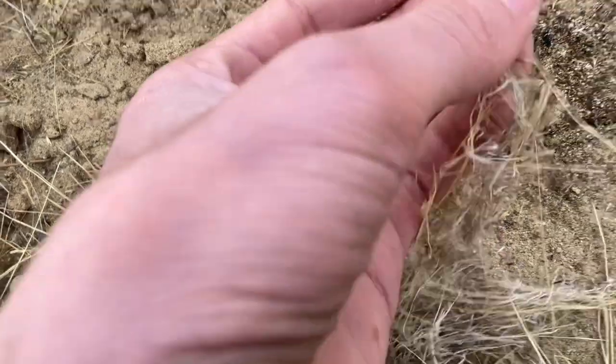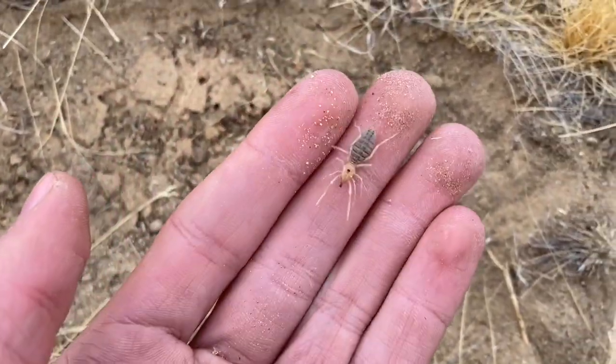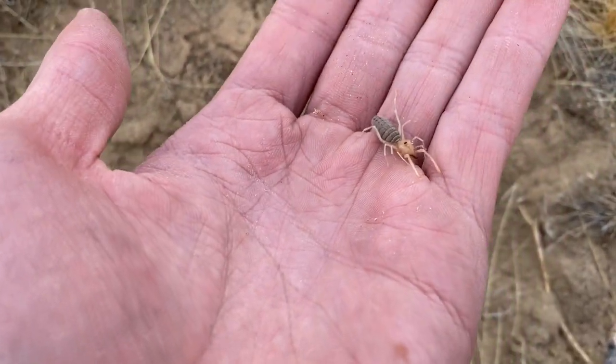A little solifugid camel spider — not very large at all, but these are always nice to find. I think this is an Eremobates species.